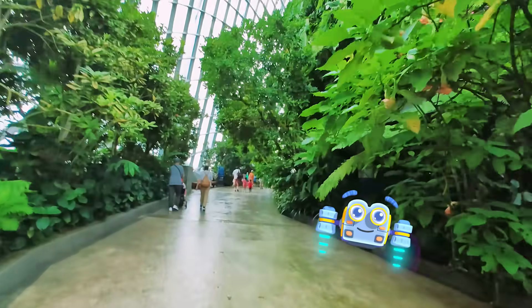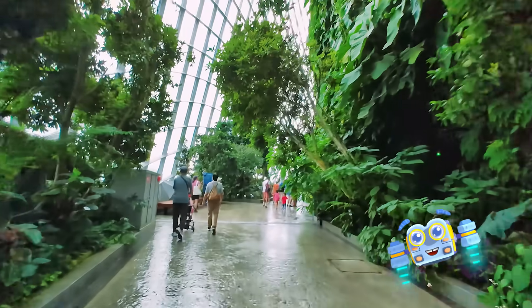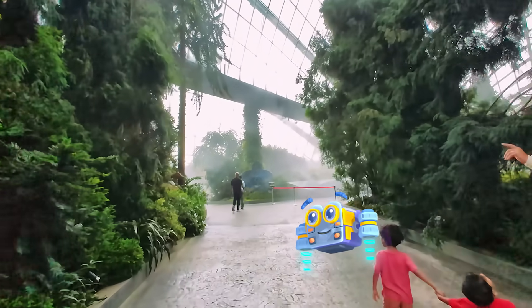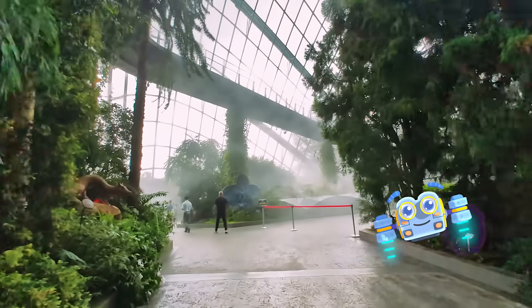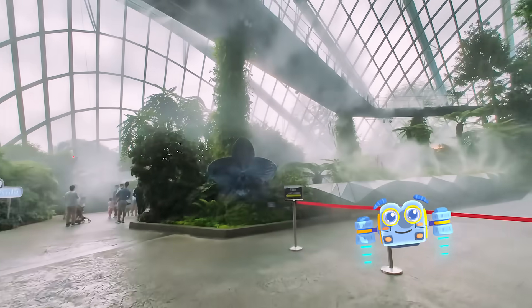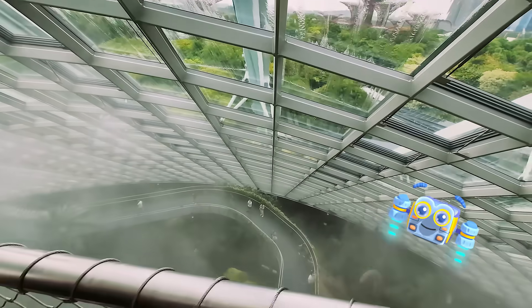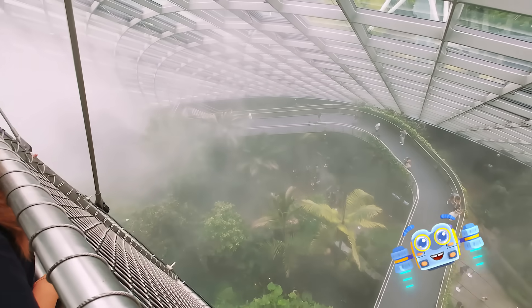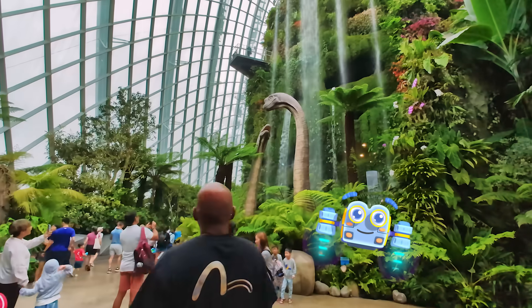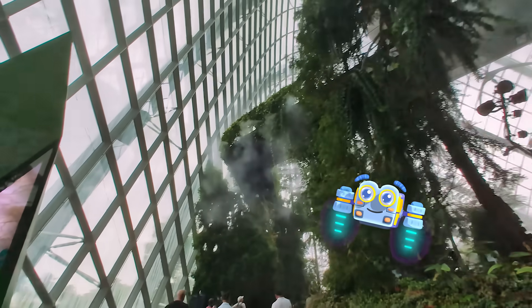Over 50 species of plants in this cloud forest can trace their lineage back to the Jurassic period. These include ferns and conifers that herbivore dinosaurs like the Brachiosaurus would have eaten. This misty environment is similar to what the dinosaurs lived in during the Jurassic period — we can pretend that we are actually in the same period as them.